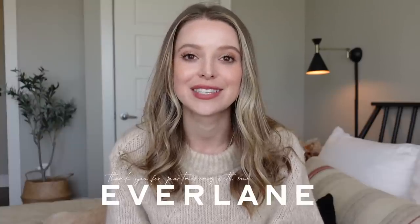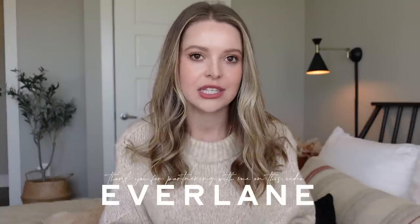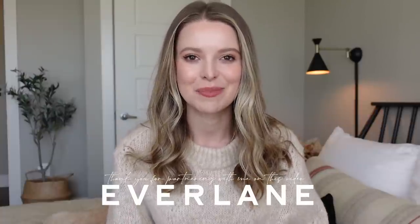I am getting to work with Everlane on this video, meaning that everything you see I will be able to link down below and those links do help to support my channel, which I'm so grateful for. I actually met a sweet subscriber in New York and she told me she found my channel three years ago from an Everlane fall haul — and that was the day I found out I got to do this video again this year. She was really excited.